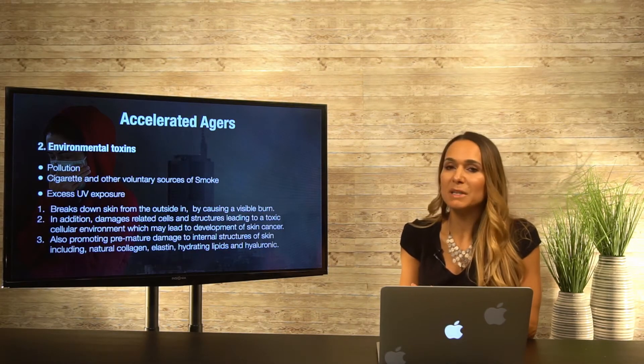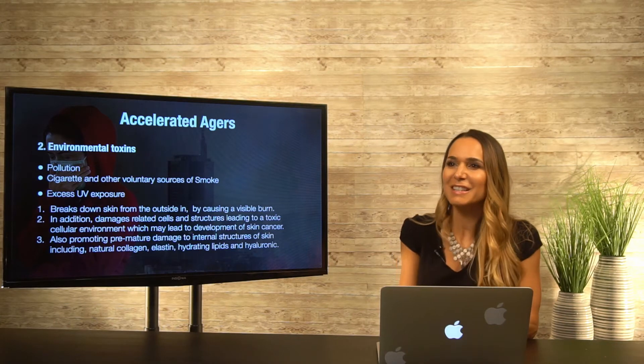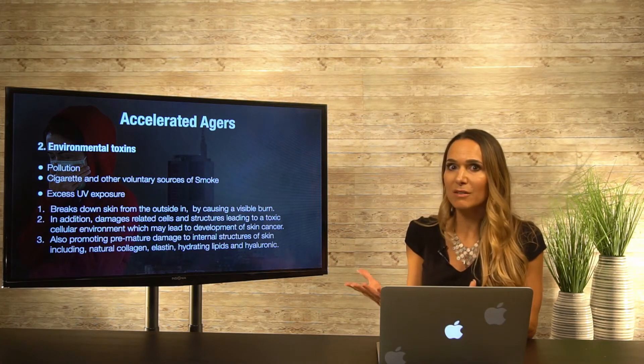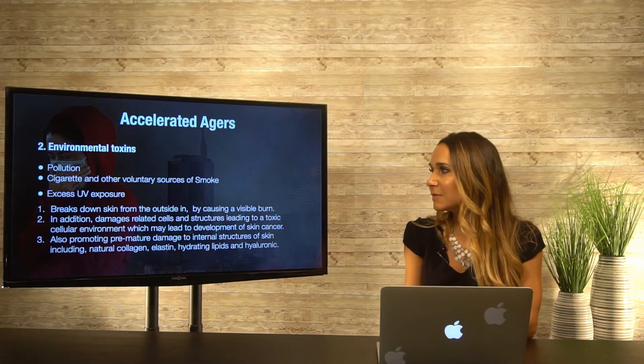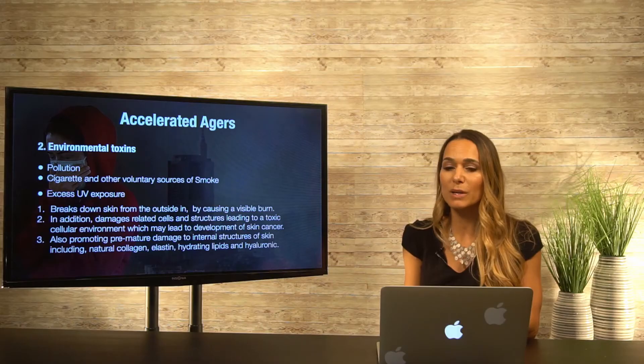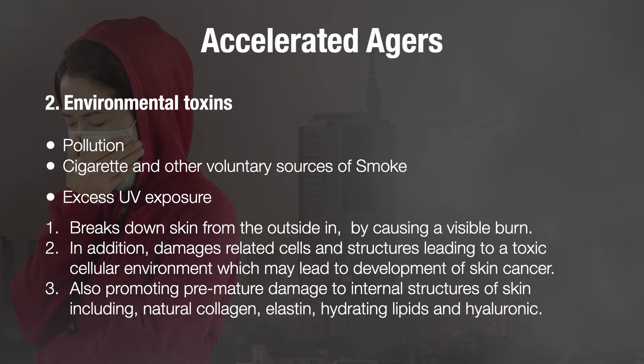More accelerated agers: environmental toxins. These come in different forms — pollution, cigarette and other voluntary sources of smoke, including vaping and cigars. Your mouth is highly absorbent, so these toxins get in through different ways. Just living and breathing every day with the pollution we have is a factor. Then there's excessive UV exposure, which is a big accelerated ager. It breaks down the skin from the outside by causing a visible burn, and the damage to related cells and structures leads to a toxic cellular environment which may lead to the development of skin cancer.